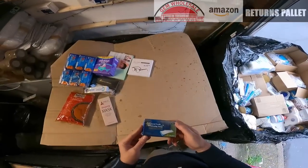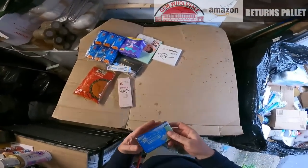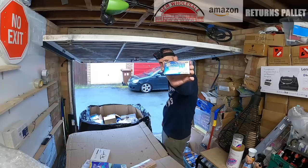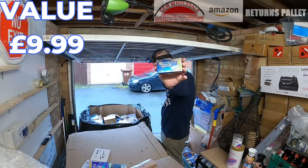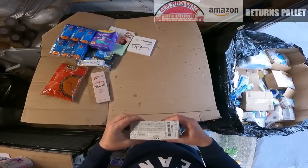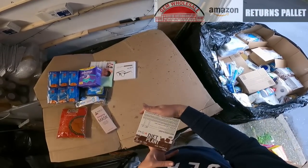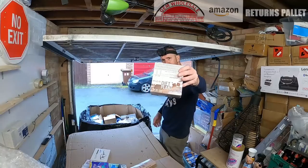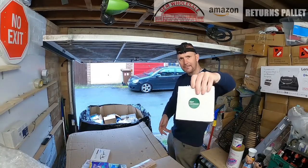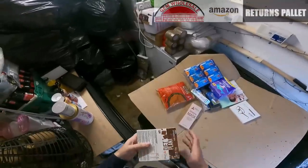Whitening strips — Advanced Teeth Whitening Strips, bet they're expensive. Best before the 1st 2023, unfortunately these are expired. Diet plan dark chocolate fudge — it's a whole box of chocolate fudge, and they're from the Amazon warehouse. All of this is Amazon returns.